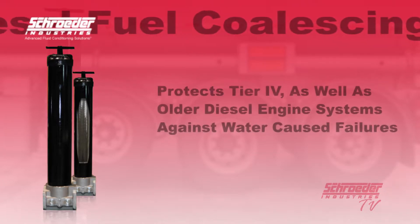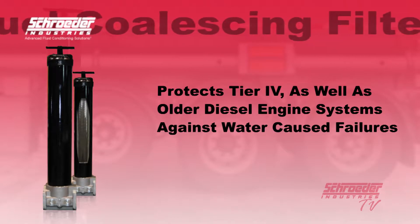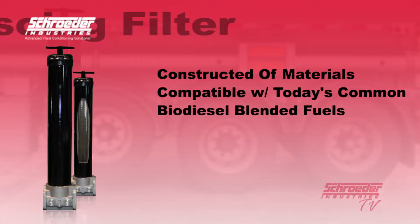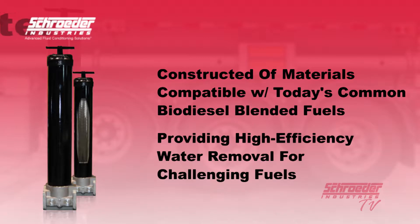The QCF protects expensive Tier 4 as well as older diesel engine fuel systems against failures caused by excessive water found in much of the fuel used today. The QCF is also constructed of materials compatible with today's increasingly common biodiesel blended fuels, providing proven high-efficiency water removal for even the most challenging of fuels.